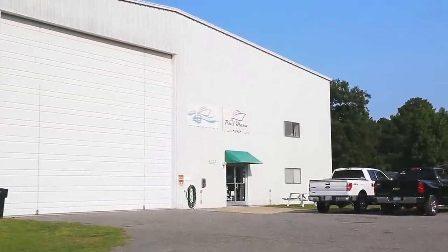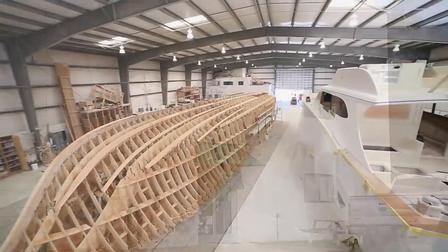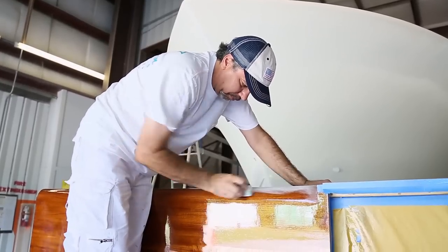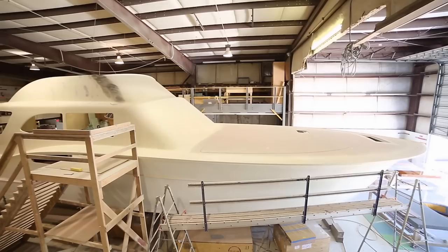Our facility hosts 40,000 square feet under roof. All construction takes place inside a safe, well-maintained building with a clean, organized environment by experienced craftsmen in every department. We also store all materials inside for the highest levels of quality.